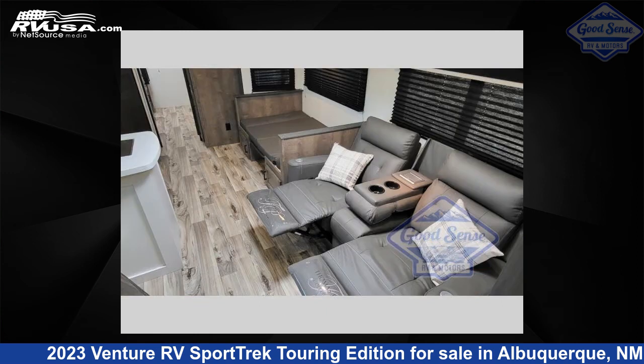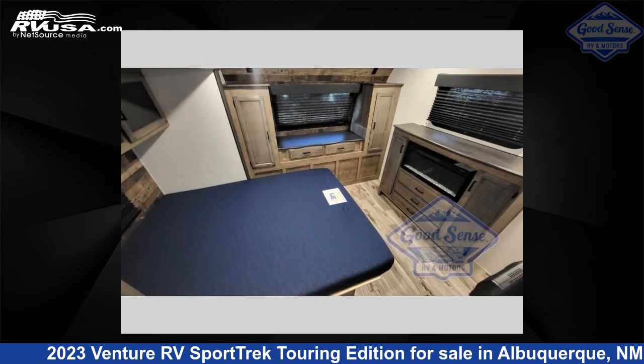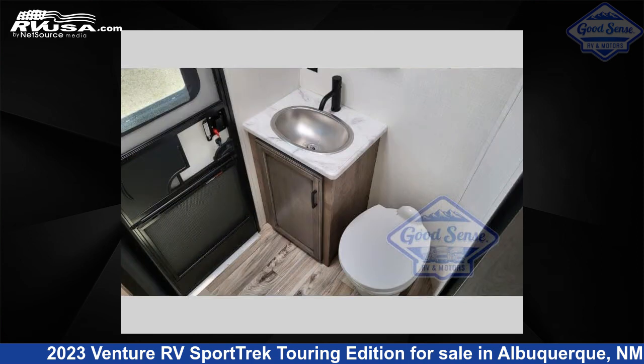This used Venture RV is 37 feet 0 inches in length and features sleeps 9, slide out, and 45 gallons fresh water capacity. The floor plan layout of this travel trailer features bath and a half, bunkhouse, front bedroom, outdoor kitchen, and two entry/exit doors.